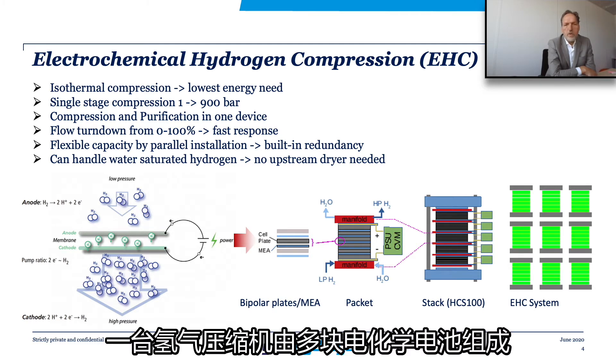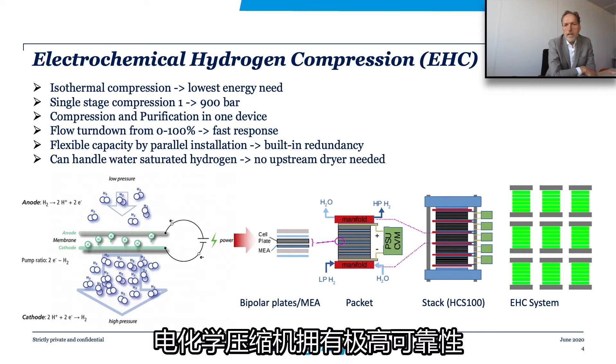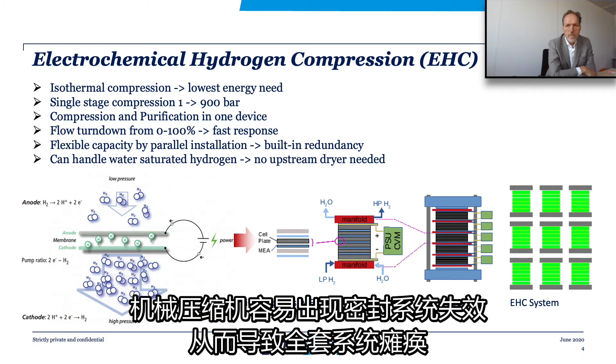The electrochemical cells are packed together to form a hydrogen compressor stack, and these stacks are manifolded to form an electrochemical compressor system. Electrochemical compressors are extremely reliable because all stacks are parallel installed in the system. Therefore, catastrophic failures are virtually impossible, unlike mechanical compressors, which frequently suffer from seal failures, causing complete outage.